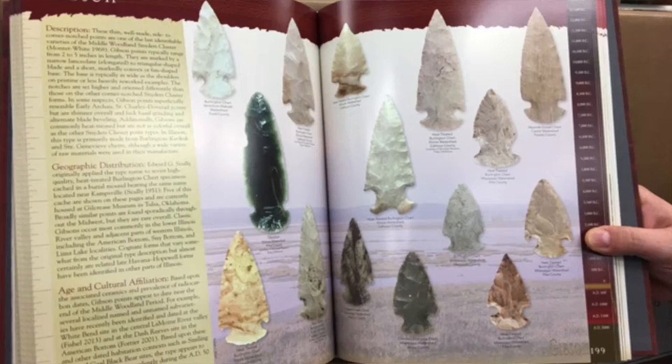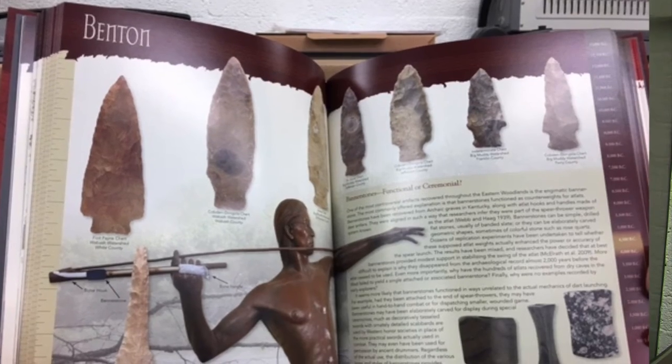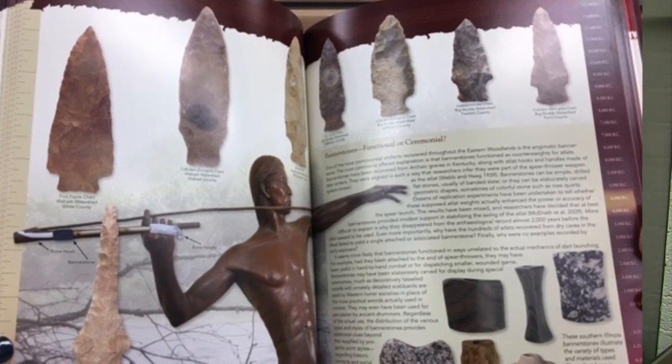As well as illustrating examples of the common projectile points, informational sidebars are interspersed throughout the book, which illustrate other types of artifacts that are commonly found for each time period. These also contain a lot of information, not just on the chipped stone technology, but other aspects of prehistoric cultural technology.